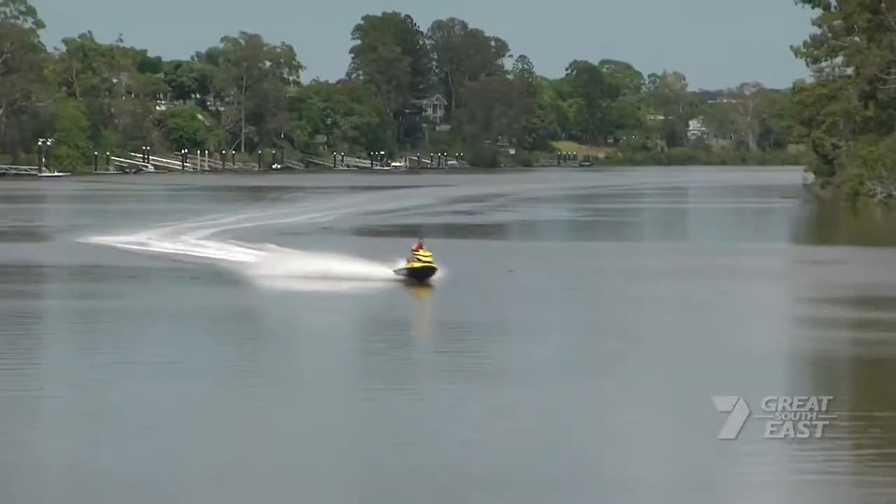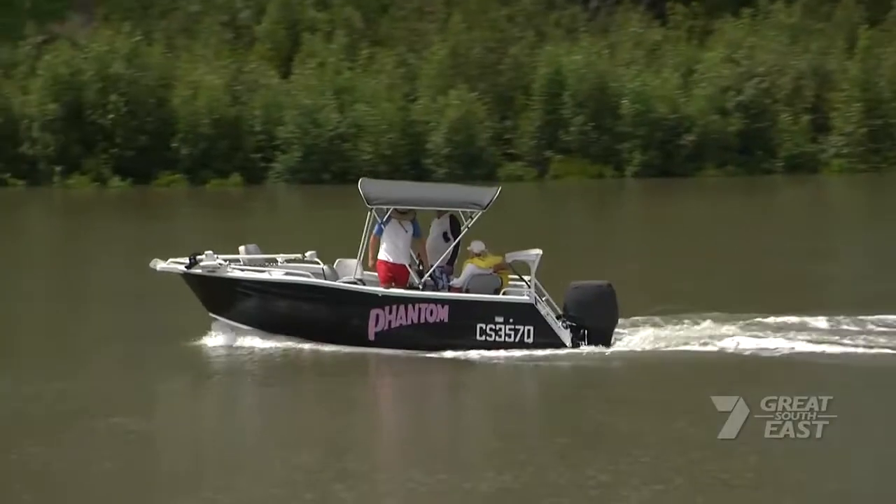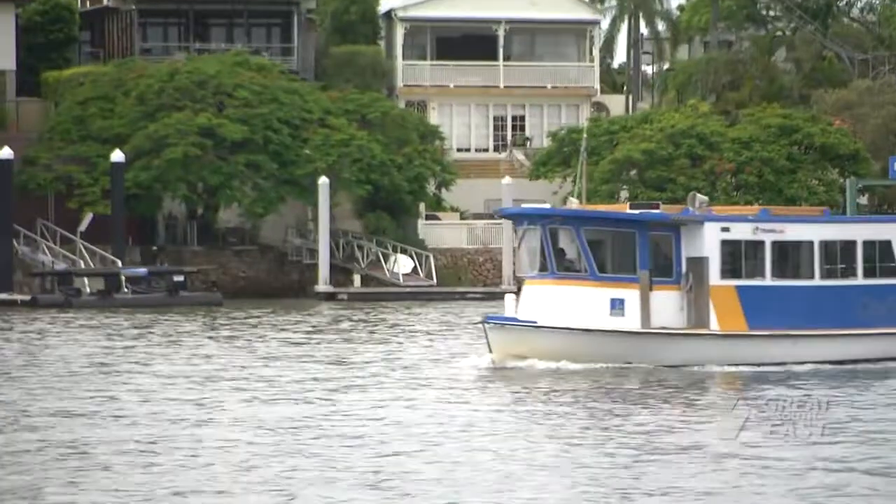The Brisbane River snakes its way through our city, offering activities at every turn on the banks or on the water. Enjoy your trip.